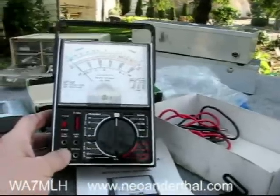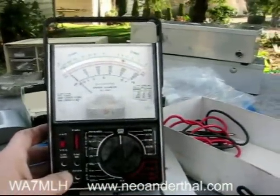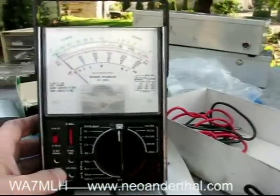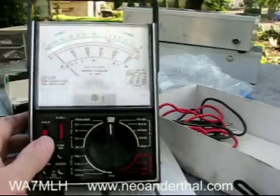This was really amazing — five bucks for this really mint-condition, basically new-in-the-box with manual, with leads in the bag, old Radio Shack multimeter. This is something I grew up on as a piece of test gear as a kid.